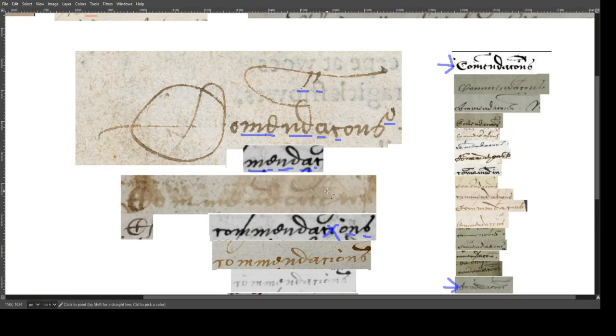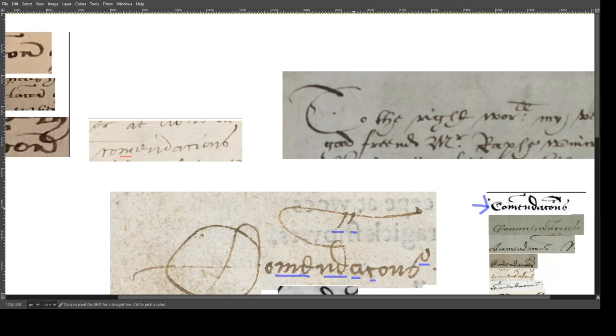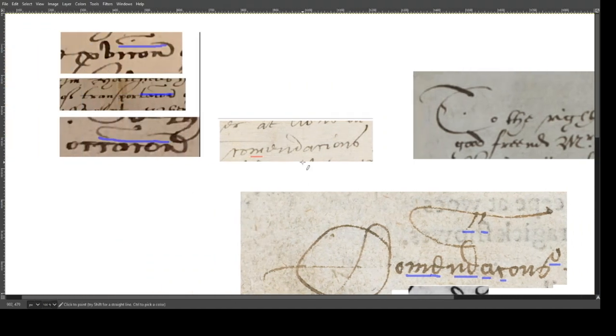Henry Neville does abbreviate this and other words, and I have examples of that. Look at the shape of that abbreviation mark and compare it with these examples. As you can see, it's the same shape — there's a little dot here, little dot there, same shape. So we have the same shape and the same style. And here we have the word 'commendations' written out with only one M, so that is similar as well.